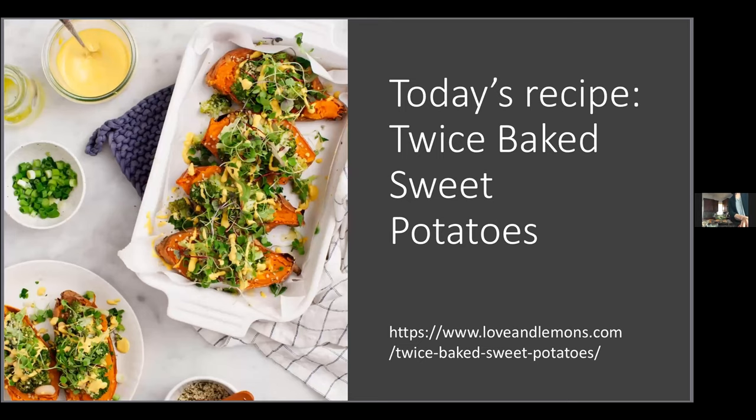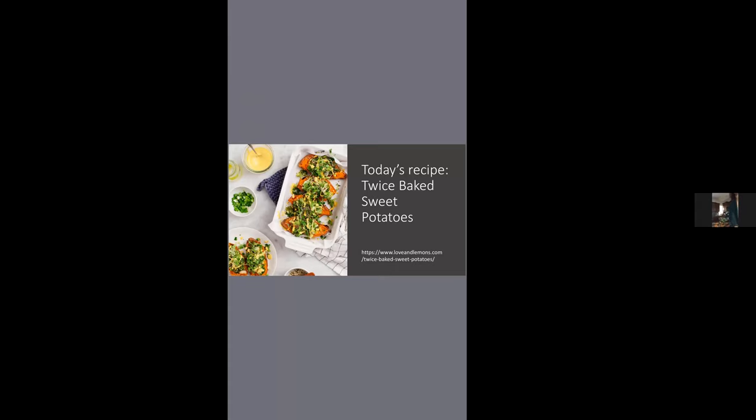Today we're making one of the family's all-time favorites: the twice baked sweet potato from Love and Lemons. The sweet potatoes were roasted this morning — oven set to 400, baked whole for an hour. The dish includes steamed broccoli and a cashew cream sauce that is absolutely delectable. We'll pick up from that point. Let me pause to see if there are any questions so far.